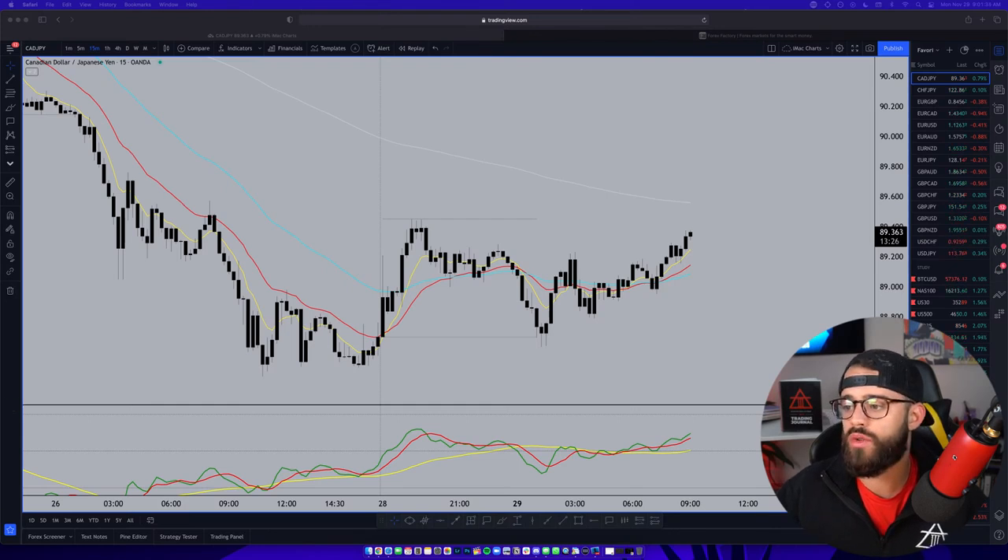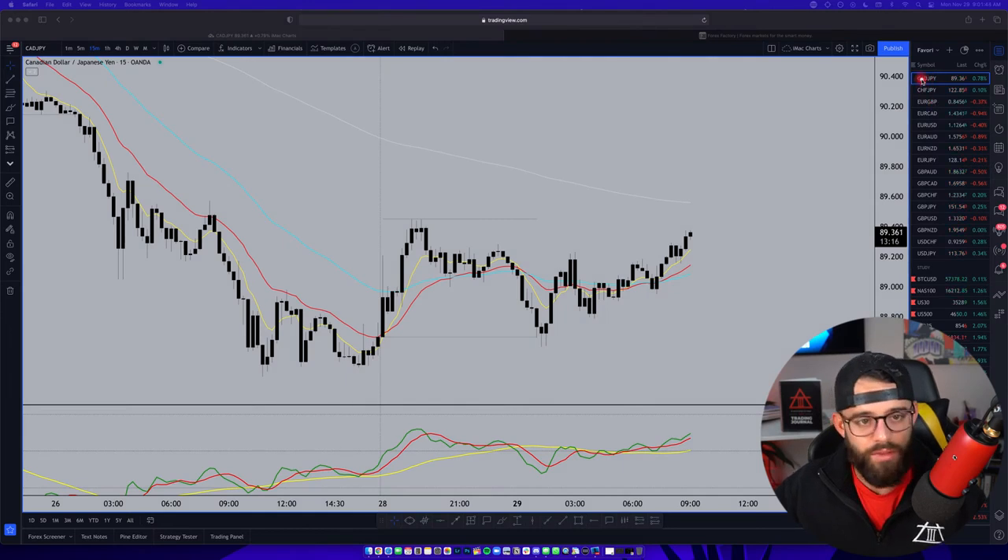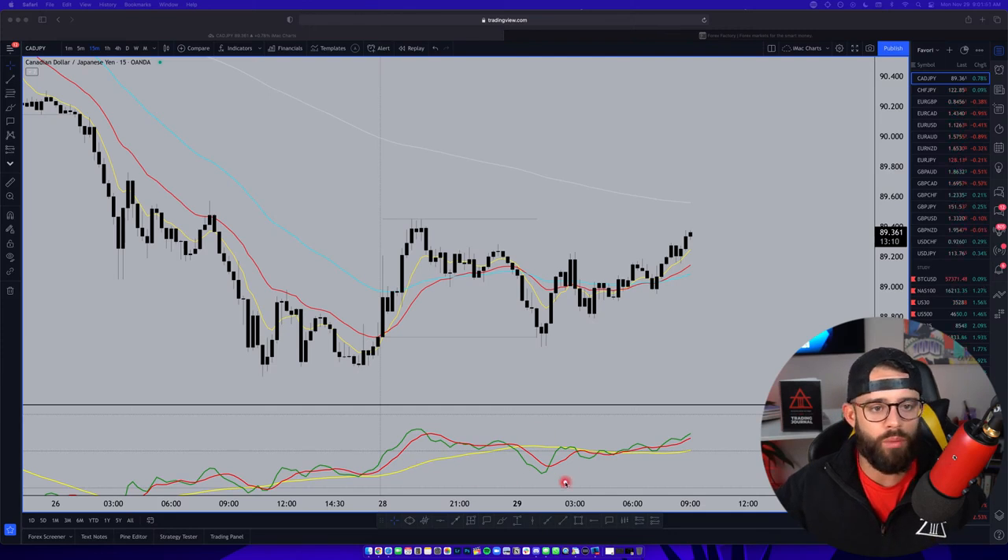If you watch my videos often, you know to come up above my head and look at the watch list to see which pairs have a red flag next to them, as those are the pairs I'm going to be watching for that day. As you can see, nothing is flagged today. CAD/JPY is swapping market sentiment - that's the first thing we're looking at when building this watch list.